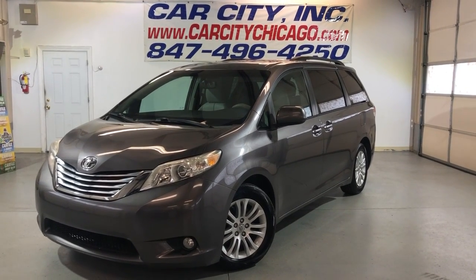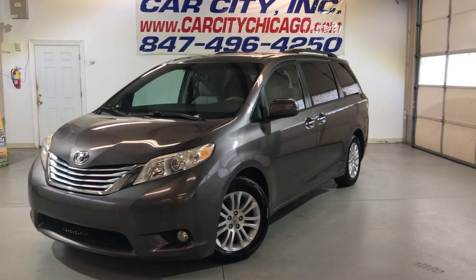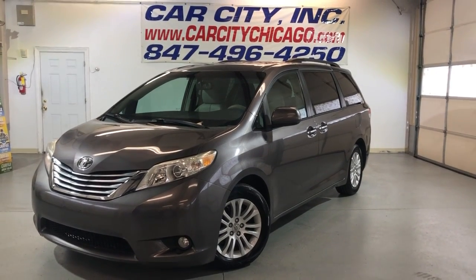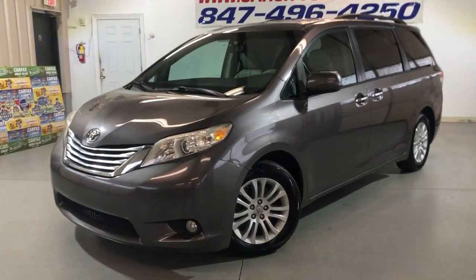Hey guys, you're looking at a beautiful new arrival here at Car City Inc. in Palatine. Very nice looking 2011 Toyota Sienna XLE.